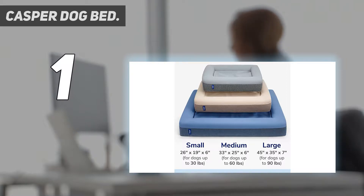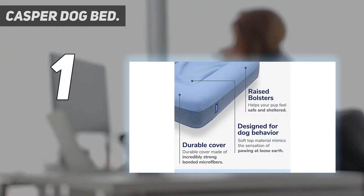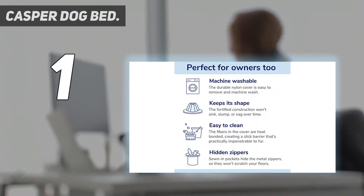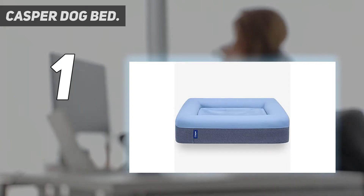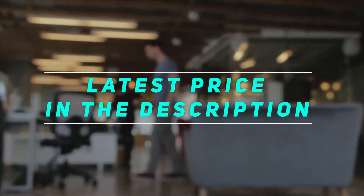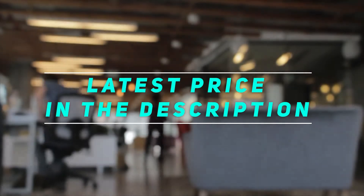That cover's been made to be durable, just like the dog mattress itself. And with three sizes to choose from, catering for canines up to 30 pounds, 60 pounds, or 90 pounds, you should be able to find the perfect option for your pooch. Occasionally it pops up in a Casper mattress sale, so it's worth keeping an eye out for offers. Check out the video description for the latest price and more information.